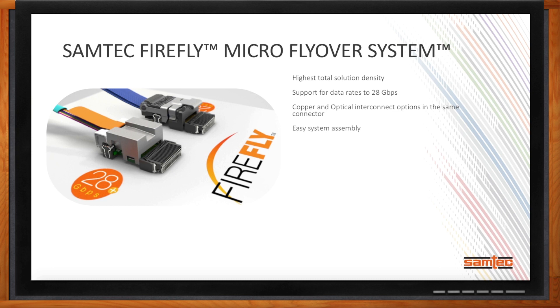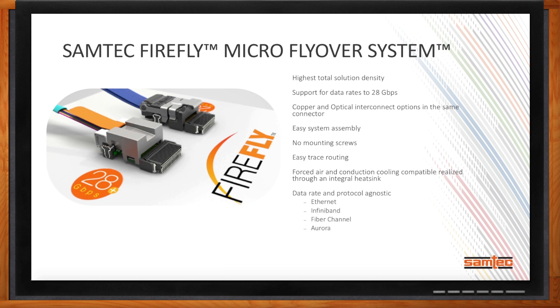Firefly supports data rates of up to 28 gigabit per second. It's very flexible — it can support either copper or optical interconnect options using the same mid-connector set on the PCB. Firefly has been designed for easy system assembly with no mounting screws. Because it's located as close to the signal source as possible, that improves signal integrity performance and makes trace routing easier. We are data rate and protocol agnostic, with applications using Ethernet, InfiniBand, Fiber Channel, Aurora, and other standard interfaces.